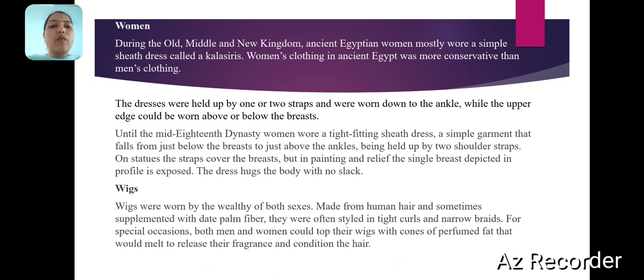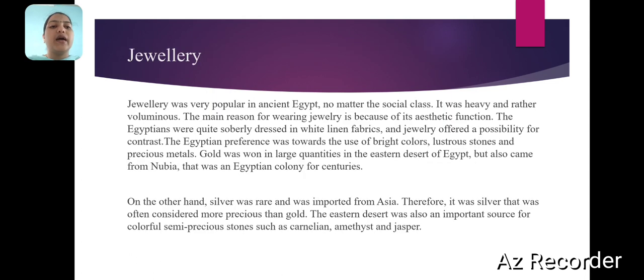Wigs were worn by the wealthy of both sexes. Wigs were made from human hair and sometimes supplemented with plant fiber. They were often styled in tight curls and narrow braids. For special occasions, both men and women could top their wigs with cones of perfumed fat that would melt to release their fragrances and condition their hair.